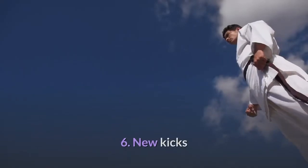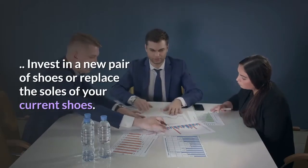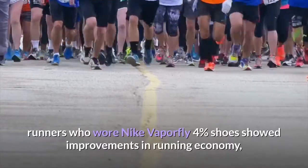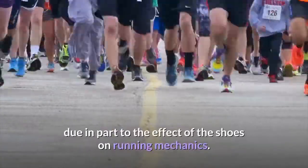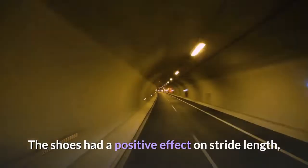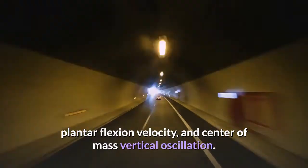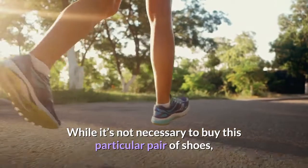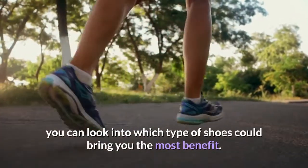Tip 6: Invest in new kicks. Invest in a new pair of shoes or replace the soles of your current shoes. A small 2019 study found that runners who wore Nike Vaporfly 4% shoes showed improvements in running economy, due in part to the effect on running mechanics — including stride length, plantar flexion velocity, and center of mass vertical oscillation. While you don't need that specific pair, look into which type of shoes would benefit you most.